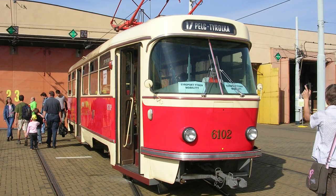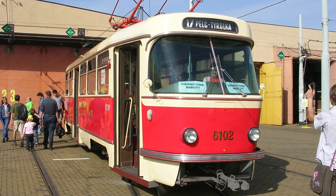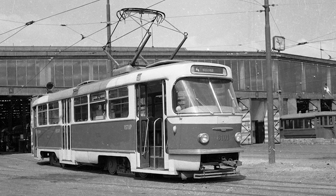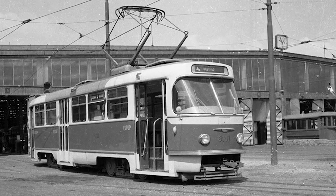After a few months of testing, another prototype of the T3, with the serial number 6102, was manufactured and began testing. Testing lasted for almost two years, but finally, on the 22nd of November 1962, the Tatra T3 entered service, emerging out of the Vozovna Motol Depot.